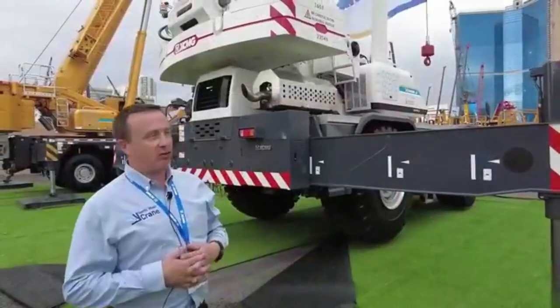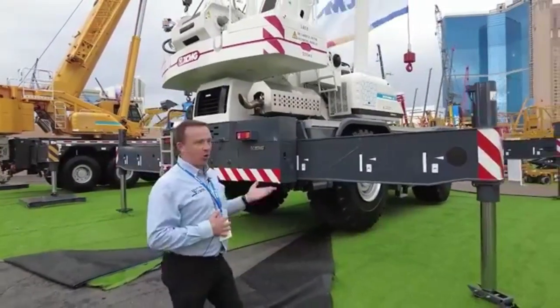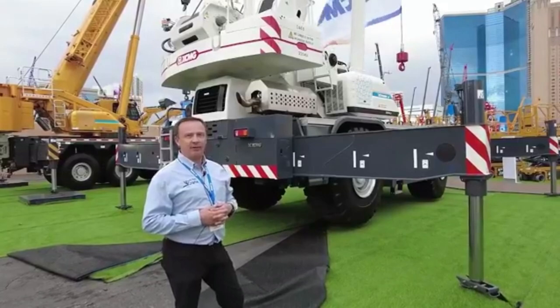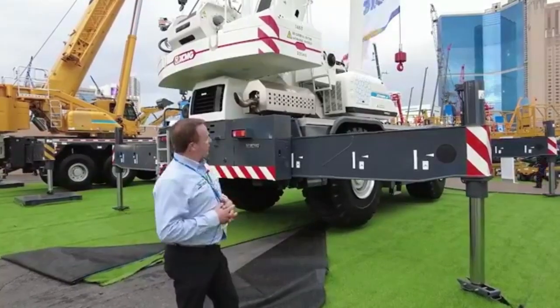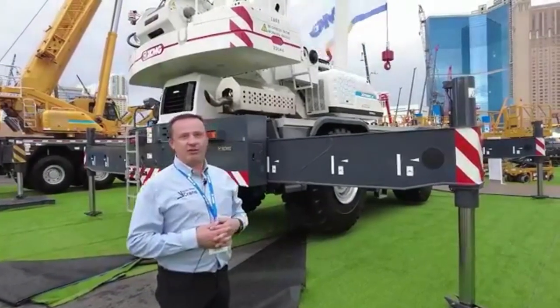It's a rough terrain unit. A lot of the key components in the Canadian and US market are oil field and plant development. These are very good units for stability and drivability.